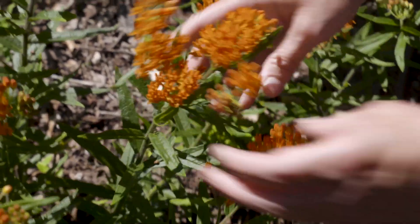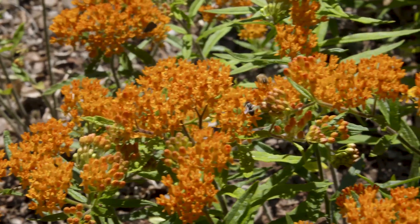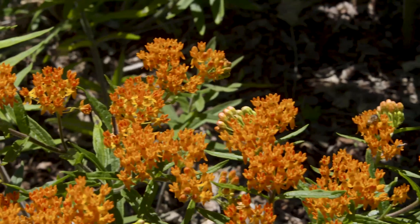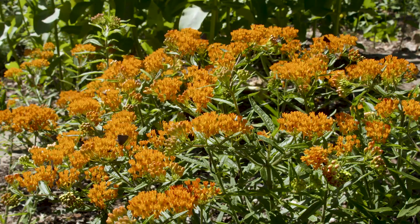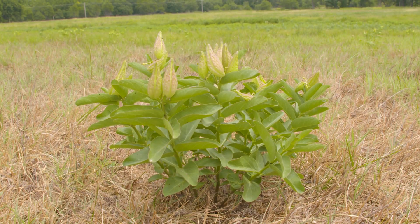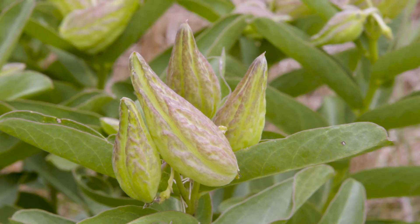When your butterfly milkweed stops blooming, it's going to put on a pretty little pod, and you can wait for that pod to turn brown and pop. Then you can save those seeds and put them down before winter comes — they need to feel a little bit of winter so that they get certain cues going in the seed. So it's not only good for pollinators, but also just for your garden interest.